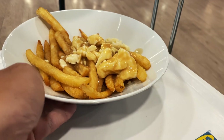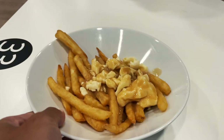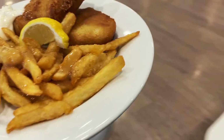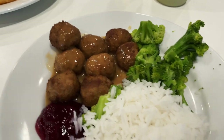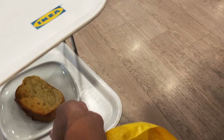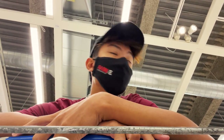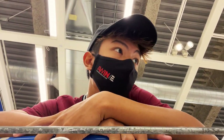We got poutine, fish and chips with gravy on the fries, Swedish meatballs, and garlic bread. We've been looking around for a bit, just finished lunch.